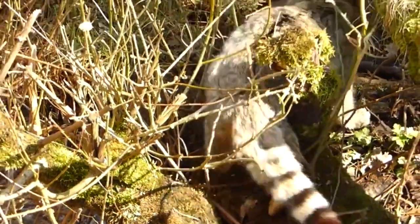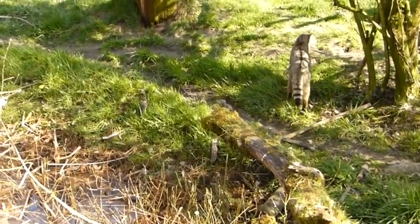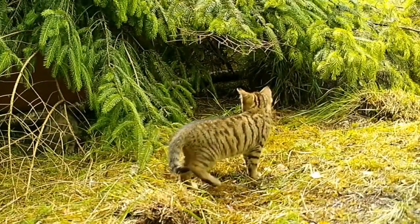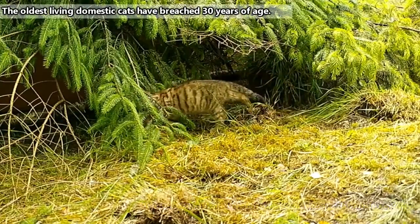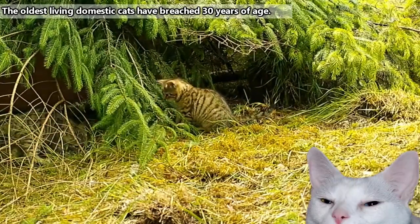Wild cats themselves are threatened by feral dogs, foxes, wolves, hawks, owls, and even other cats. The mortality rate of wild cats before reaching their first year of life is high, but they can live upwards of 15 years. Domestic cats may live even longer, as they tend to have fewer threats — though an empty food bowl can be quite threatening.